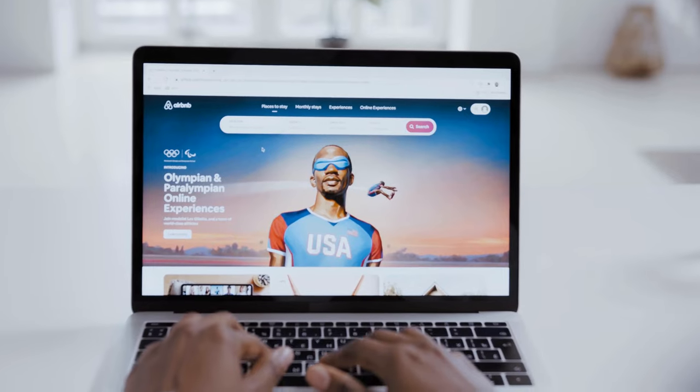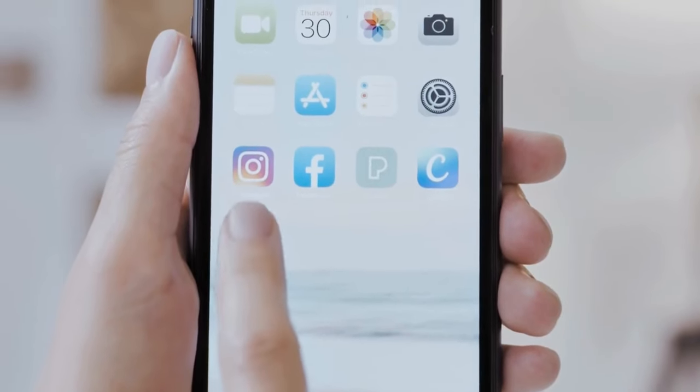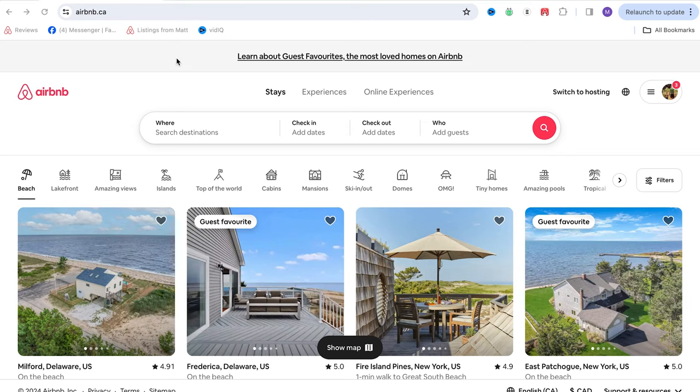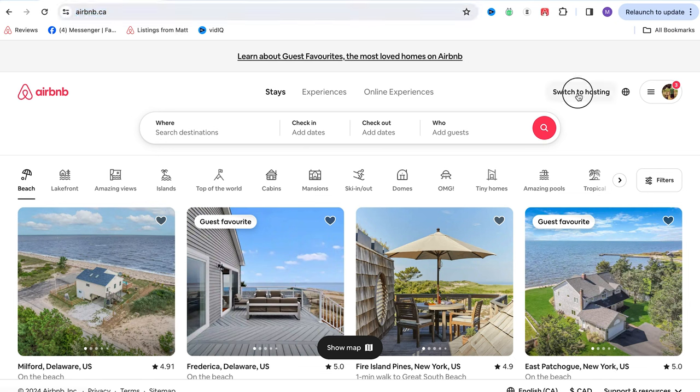Now let's turn to navigating the Airbnb website and app. Every year Airbnb makes great strides in making their systems easier to use, and it's gotten a lot better, but it can still be overwhelming as a new host. I recommend mainly using the website from a computer, and once you're comfortable, start using the app to make changes. You'll still want the app on your phone from day one so you can get notified when a guest messages you and respond quickly — I just don't recommend configuring your listing from the app because it's a bit confusing. There are two complete sides to the site: the guest side and the host side.